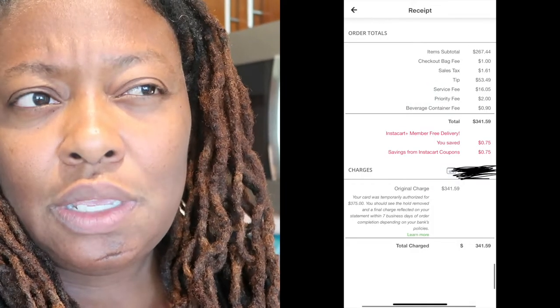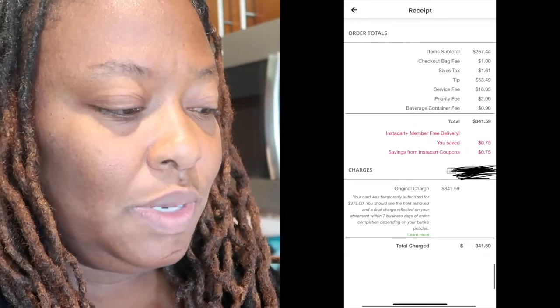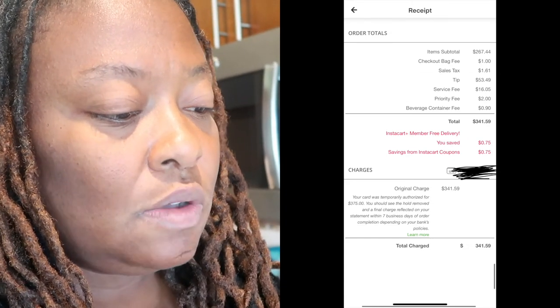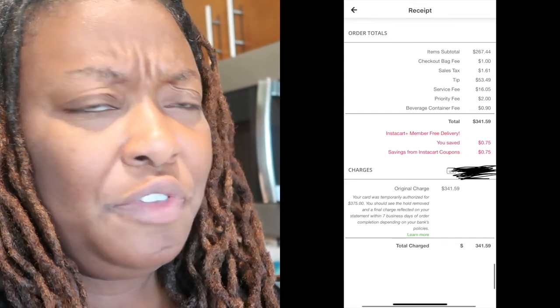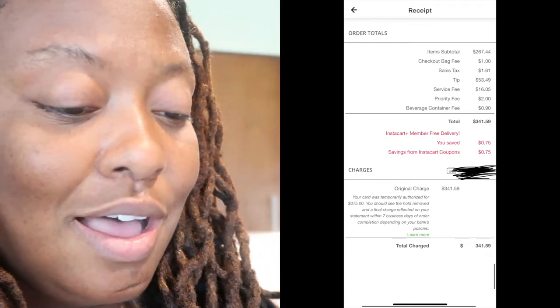So how much do you think this all costs? I'll put a screenshot in here because it caught me off guard. The grocery total was $268.19, but where we spent the most was the tip — $53.49 — and I bumped it up to 25% because we're on the second level. We also paid an additional $2 priority fee, $16.05 for the service fee, and a few other charges, bringing the total to $341.59. Prices here in California are definitely a lot higher than Florida, but I figure it's still more cost effective than eating out. Don't forget to like, share, and subscribe — I'll see you in the next video!